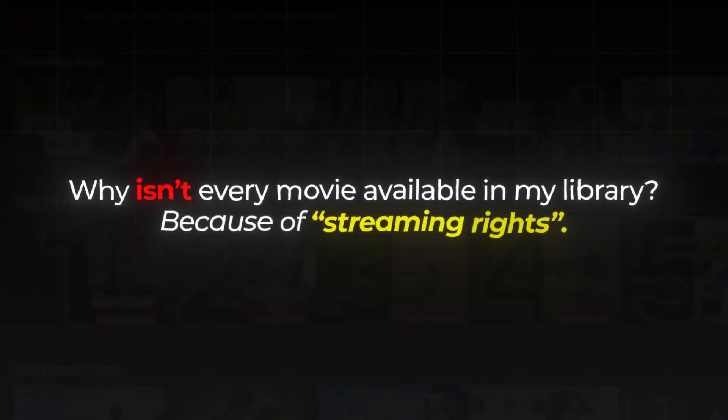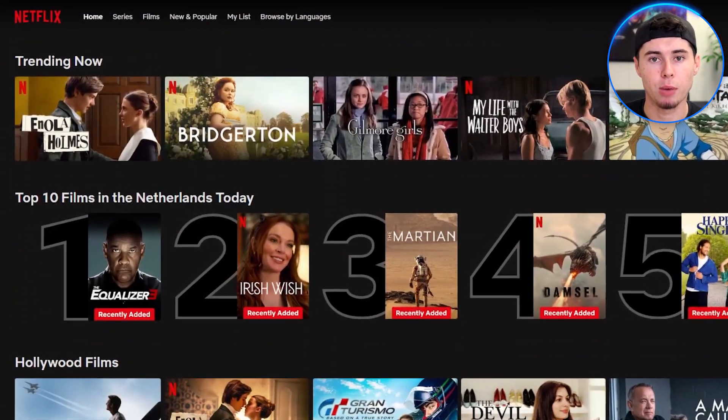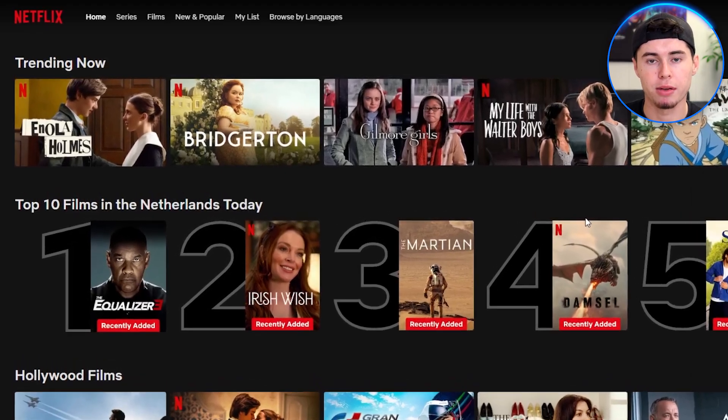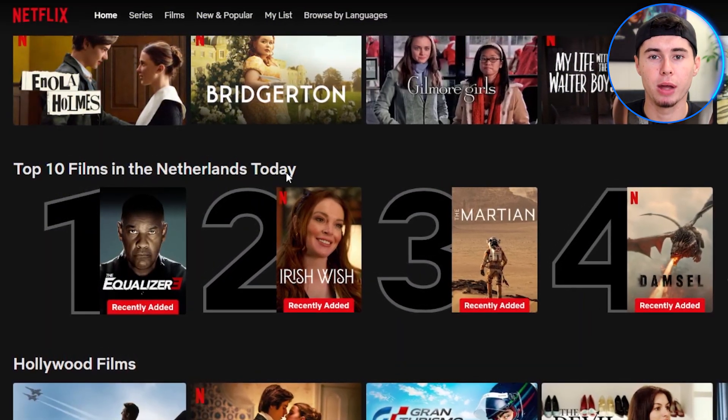First of all, let me explain why not every movie on Netflix is available in your library. The reason has everything to do with something called streaming rights. Netflix doesn't have the right to stream certain shows from different countries, or at least not yet. The shows available in your Netflix library are the ones Netflix has the right to stream. With NordVPN, you can get around this problem, and in just a few moments you'll be able to access shows no matter the location.